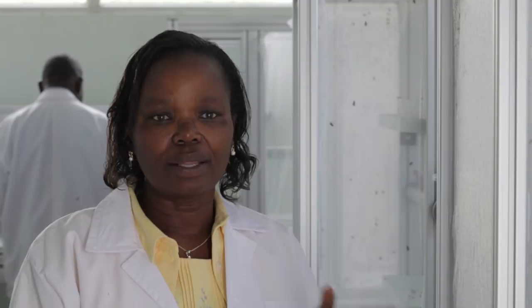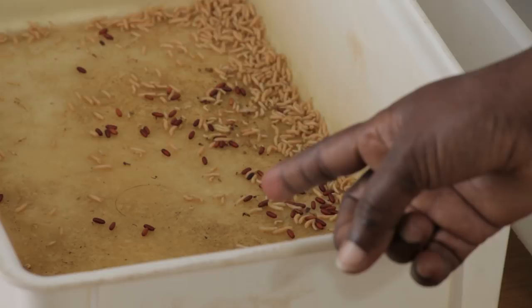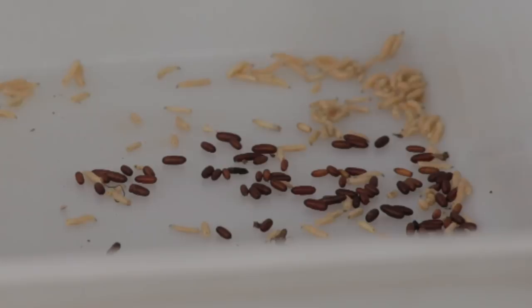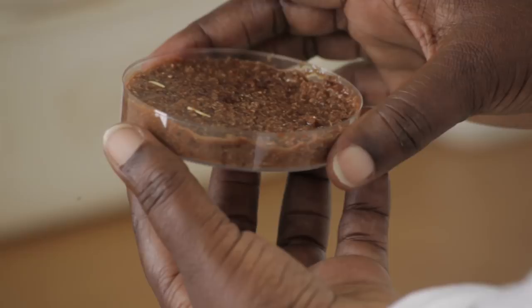This cage has got larvae that are almost mature and they are going to start pupating, whereas next to it is a cage that has got pupae that have matured completely, and we are going to use them for starting a new colony. The larvae are maintained on a special diet of a mixture of liver and wheat bran in a ratio of one to one. The diet has to be kept moist, so you have to keep checking so that the larvae do not dry out.